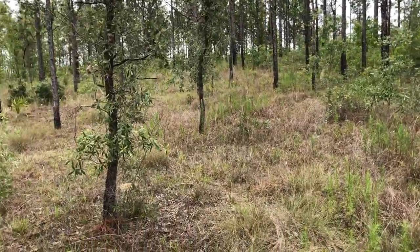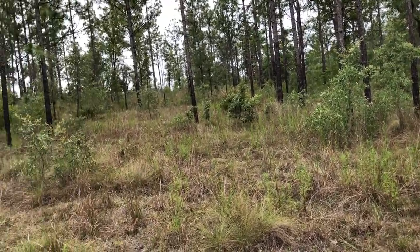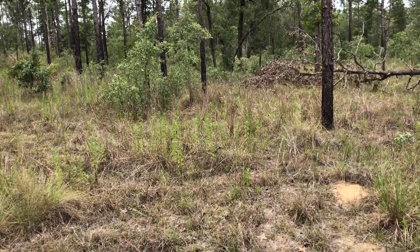Pine snakes, short-tailed snakes, indigo, diamondback rattlesnakes, and ground snakes all like this type of habitat.